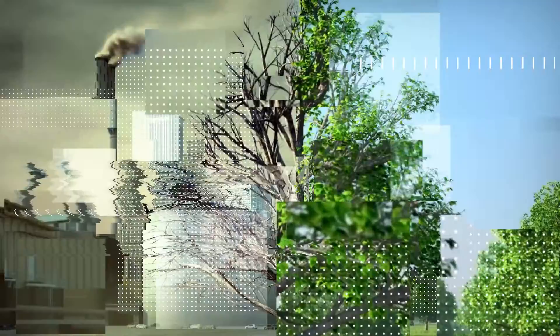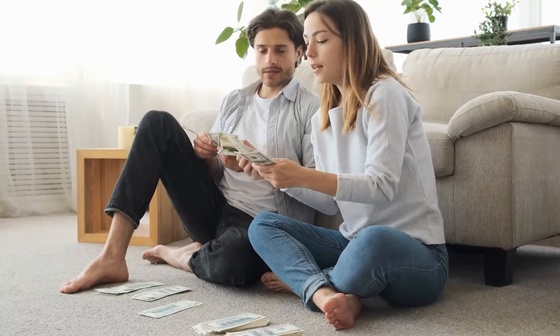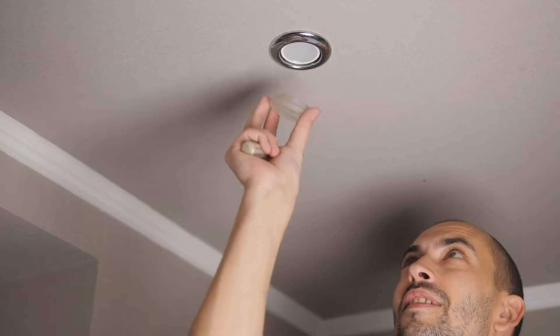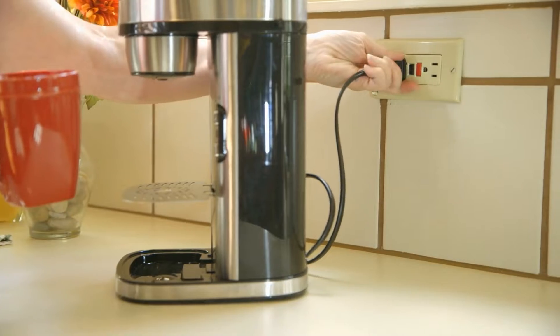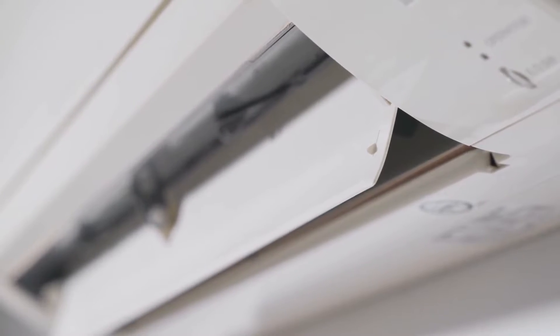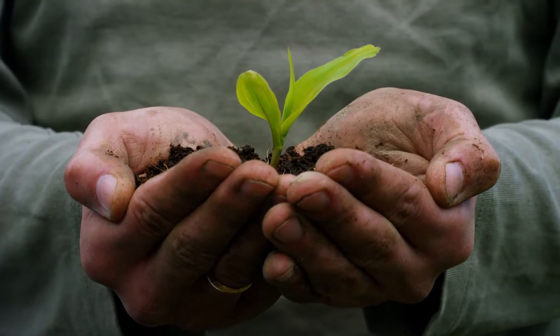Making your home more energy efficient isn't just about having a positive impact on the environment. It will make a positive impact on your wallet, too, by reducing your utility bills. Some changes are simple, like replacing old light bulbs or unplugging machines that aren't in use, while other projects can transform your home, like bringing your air conditioning up to date or installing solar panels. Big or small, the changes you make can help lower your monthly utility bills and lessen your environmental impact.